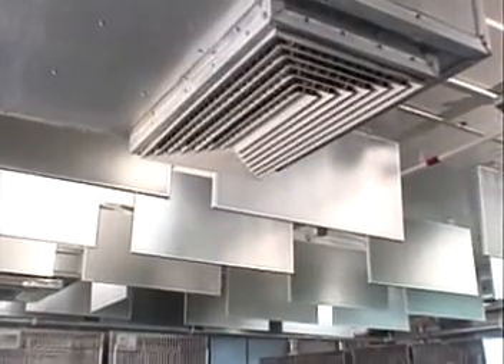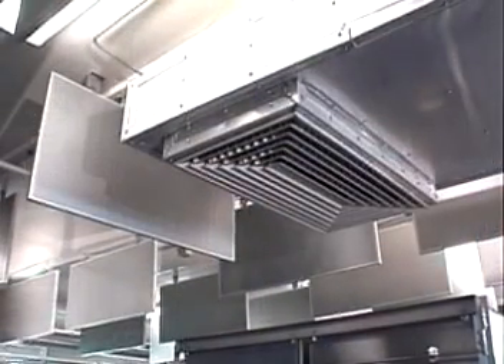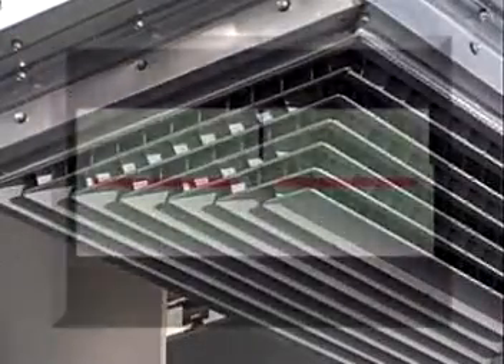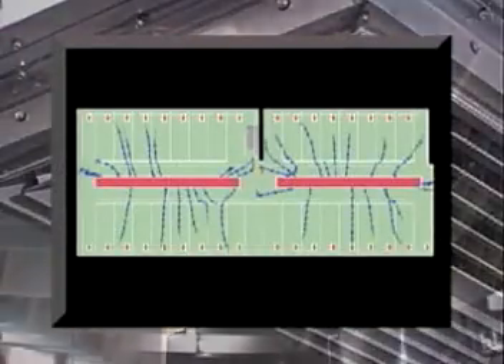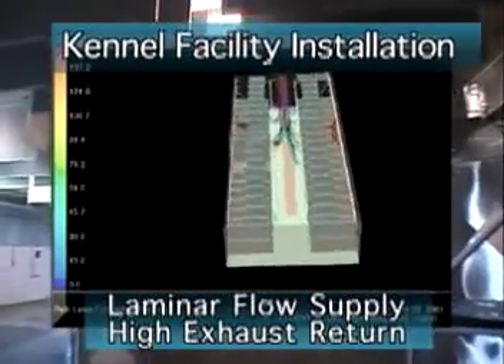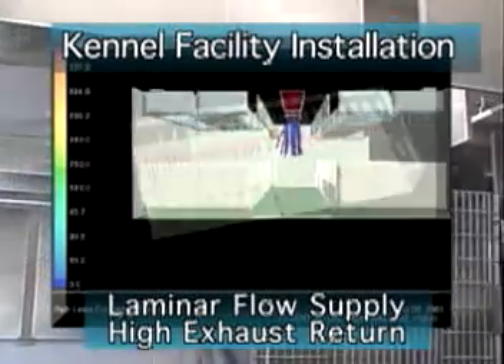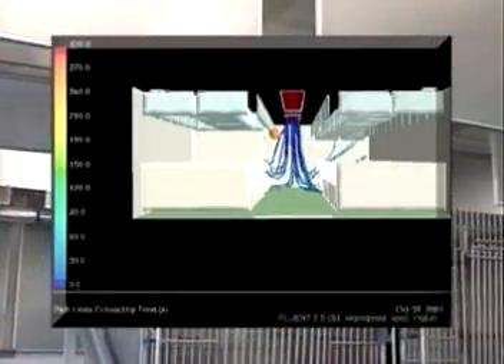During development, air flow and the effects of an installation of Soundbreak panels within a populated animal room was a great concern. Comprehensive tests were ordered. Computational fluid dynamics analysis of an actual installation was performed by computer-aided engineering solutions, an independent engineering firm. Tests revealed no negative impact on ventilation.